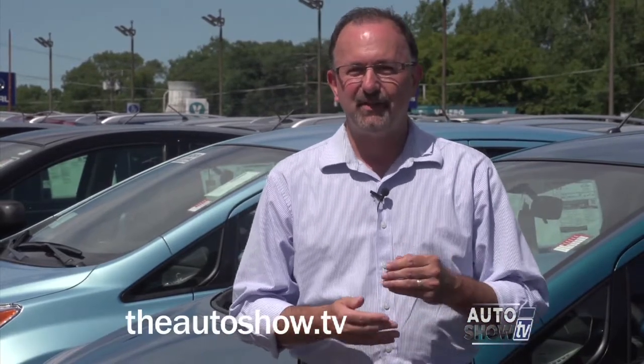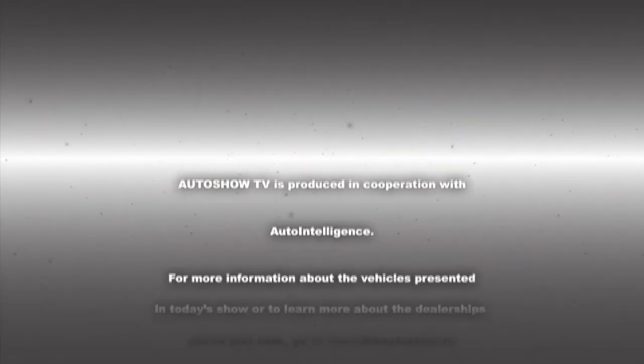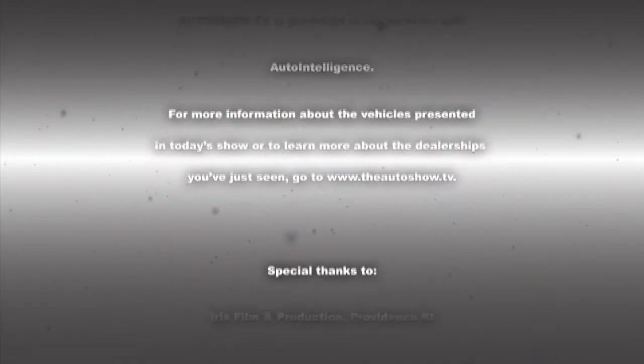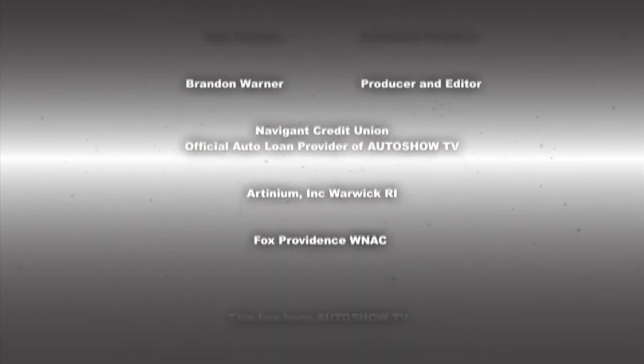That'll wrap things up this morning on Auto Show TV. I'm John Coletto. Have a safe week on the roads — watch out for motorcycles, don't drink and drive, and don't text and drive. This has been Auto Show TV, produced in cooperation with Auto Intelligence. Thanks to our participating dealers and sponsors.